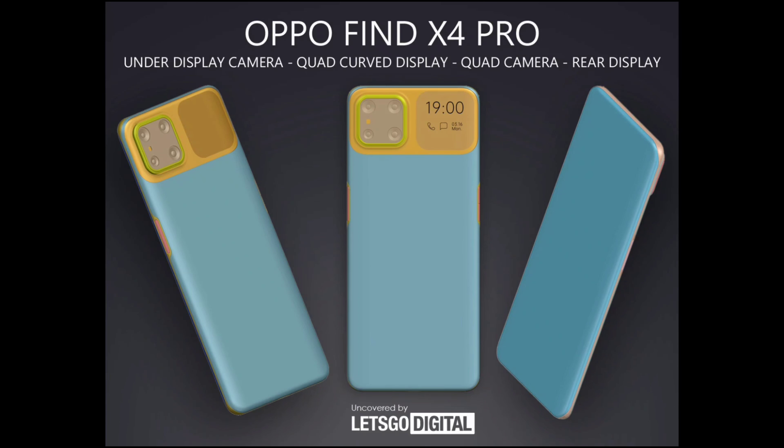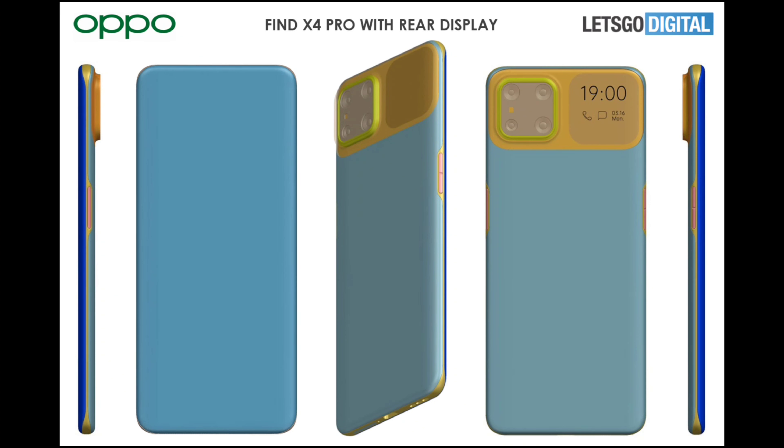I'm excited to see how they will implement this tech on their phone. On the back, it comes with a squarish-shaped quad camera setup on the left side of the phone, and on the right side there's a small squarish display — similar in size to the one on the Xiaomi Mi 11 Ultra.